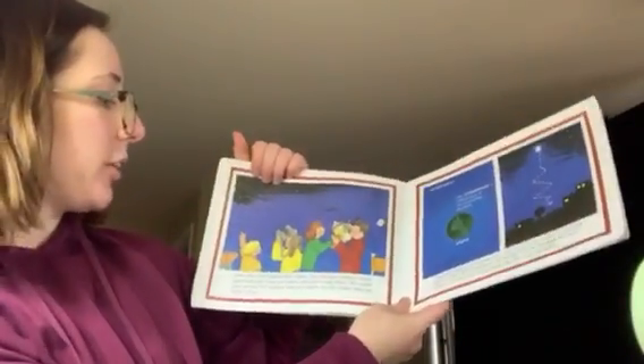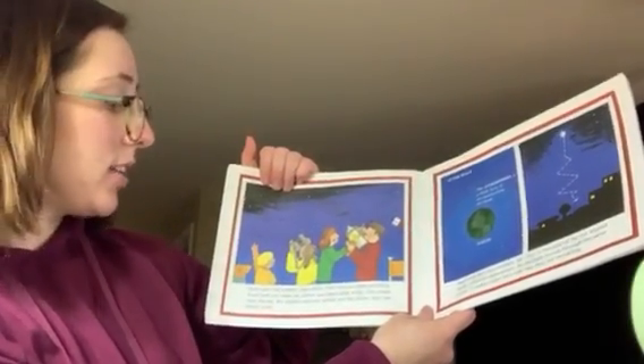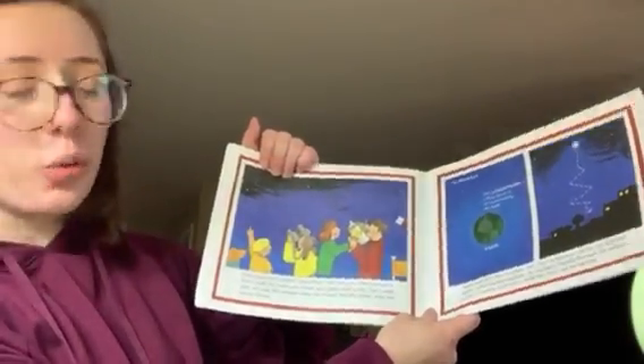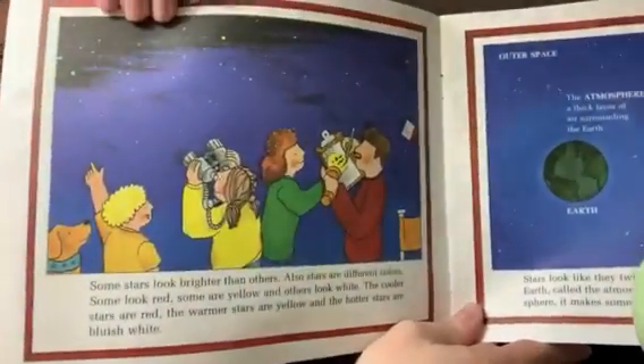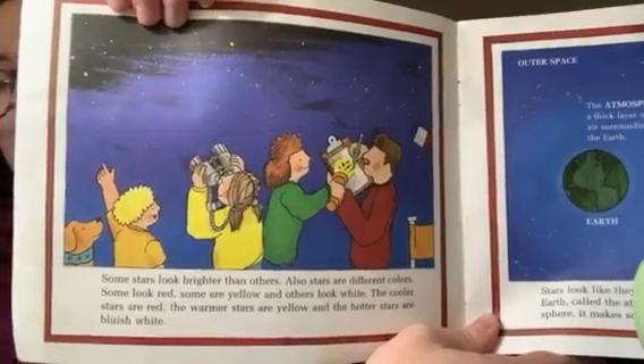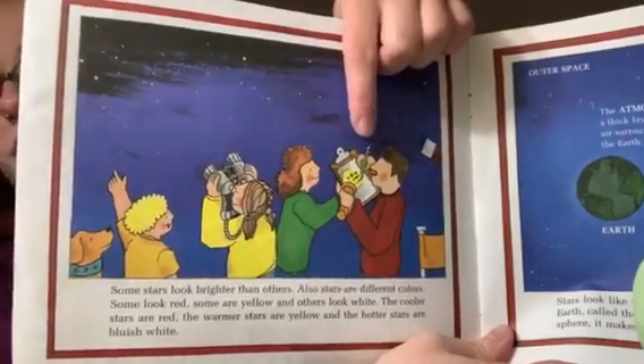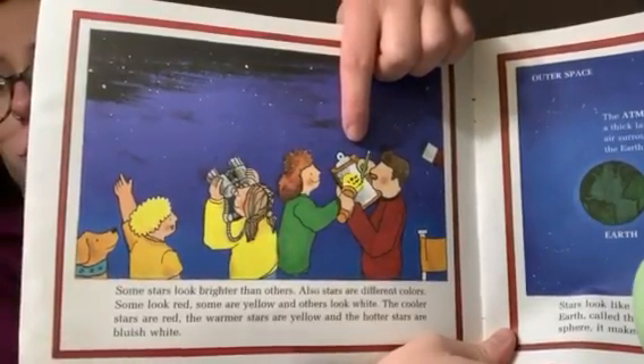Some stars look brighter than others. Also, stars are different colors — some look red, some are yellow, and others look white. What do you notice the people doing? I see this girl in yellow; she's using binoculars. Over here, it looks like maybe they're taking some notes.